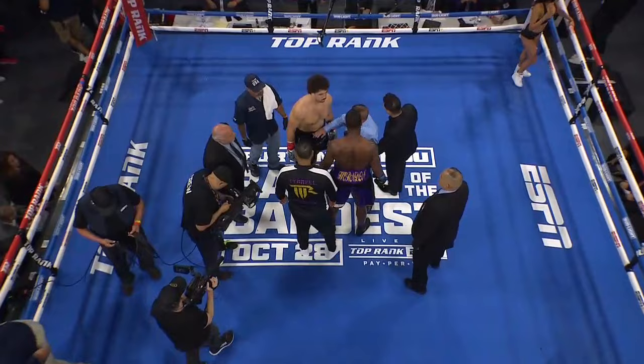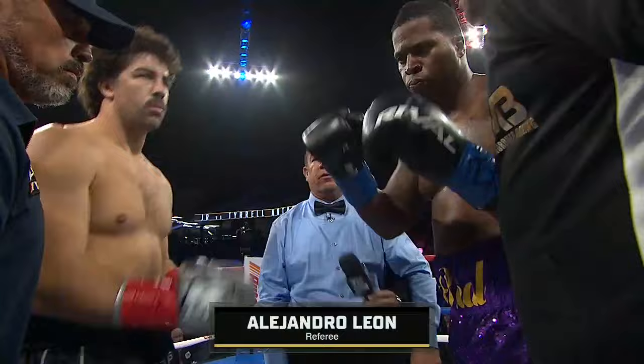All right, gentlemen, we went over the entrance in the dressing room. I expect a clean fight. Let's shake hands and back to the corners.